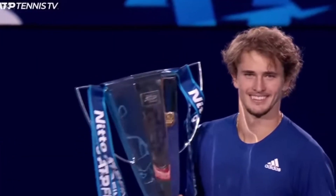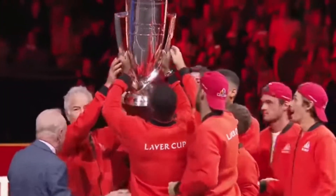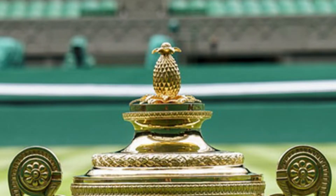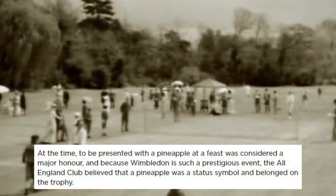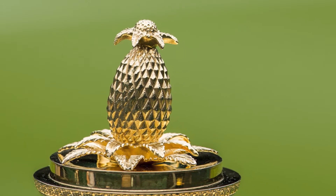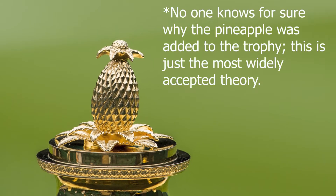A good trophy can become synonymous with the tournament itself, and can pay tribute to the history of both the competition and the city or country it takes place in. For example, you may have noticed that there is a pineapple on top of the iconic Wimbledon trophy. This is because when the tournament began in 1877, pineapples were very expensive and hard to come by in Western Europe, and as a result were considered a major status symbol and one of the most prestigious foods you could serve. So the All England Club, the organization that started the tournament, decided to add a pineapple to the trophy, where it remains to this day.